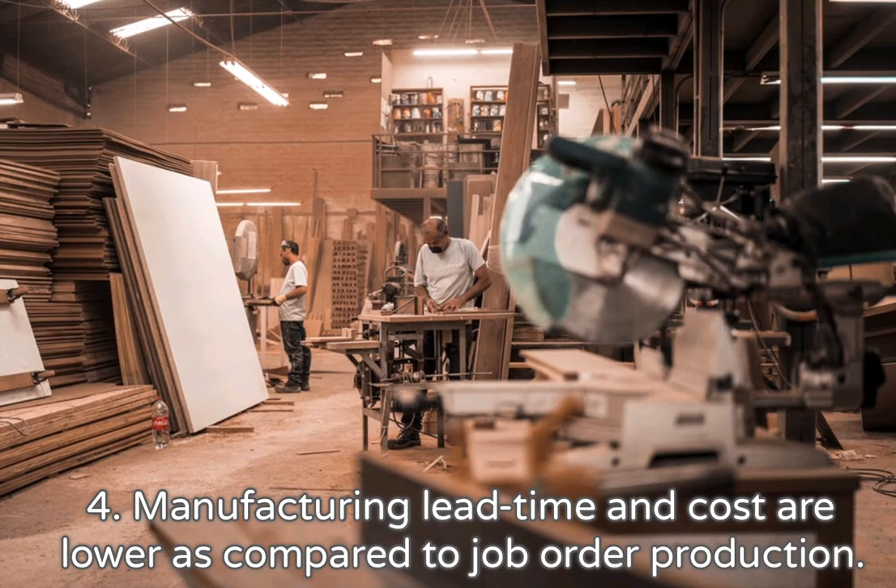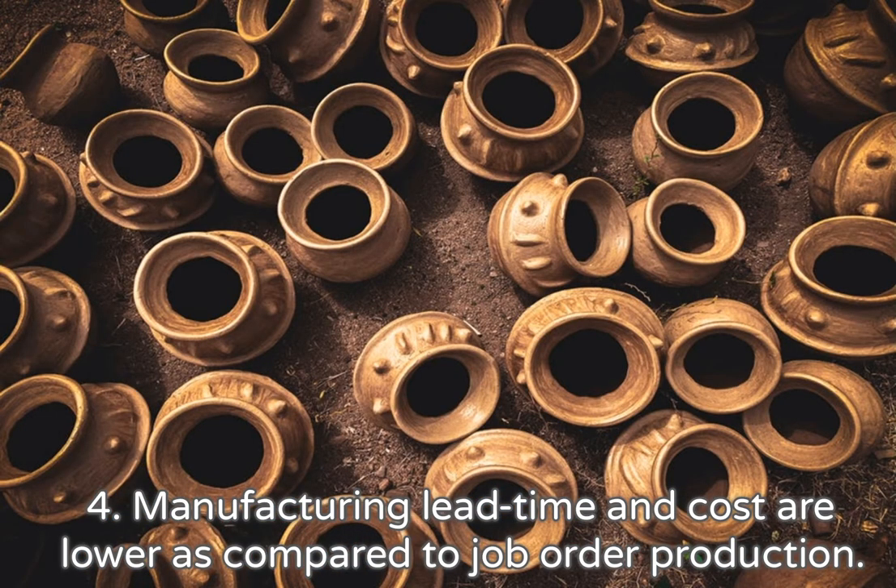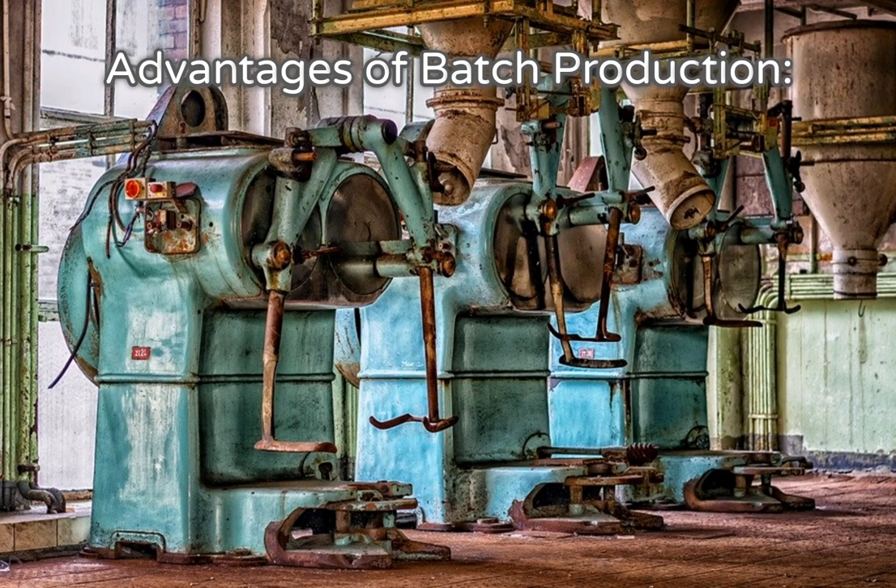4. Manufacturing lead time and cost are lower as compared to job order production. Advantages of batch production: 1.